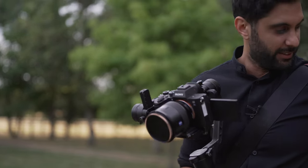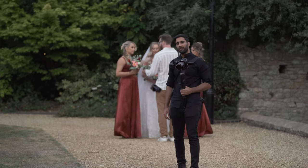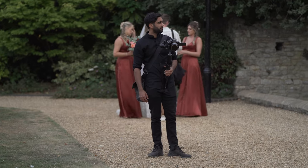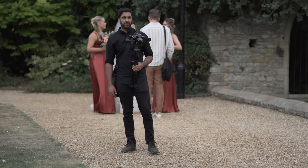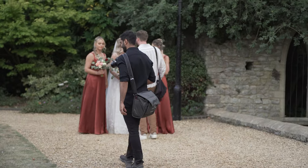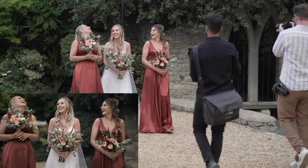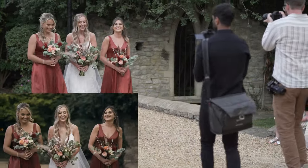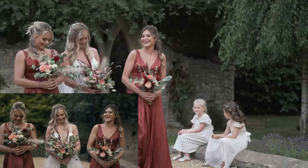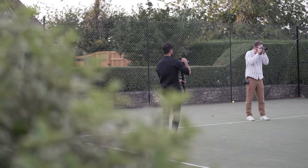Now the bridesmaids' turn. First dance is coming up soon. Getting a few shots with the bridesmaids and groomsmen. I had the same sort of little shot with the bride and the bridesmaid because I knew it would cut together quite nicely in the video, and it looked really cool. I didn't get much BTS of this part but I did catch them having a little game of tennis.